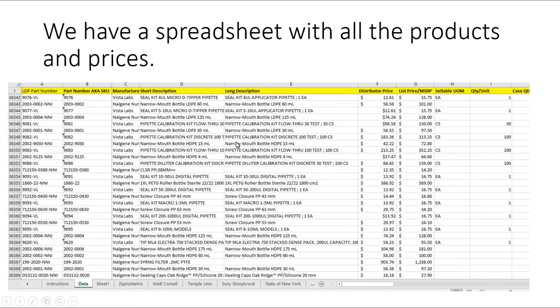We have a spreadsheet that has all the products, their product part numbers, search descriptions, long descriptions, and prices. It's already done and ready to go — all you have to do is upload it.